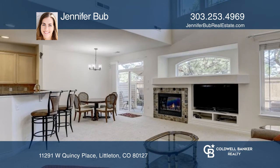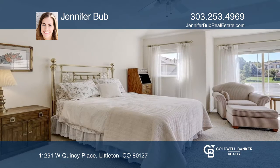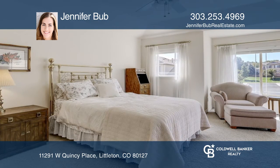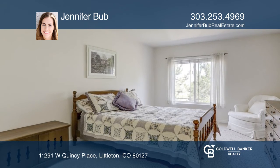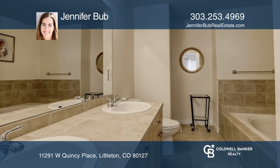Enjoy low-maintenance living and wonderful amenities such as a beautiful pool just a short stroll from your front door. This home is complete with a two-car garage and a private patio surrounded by mature trees.